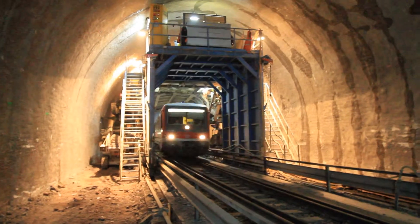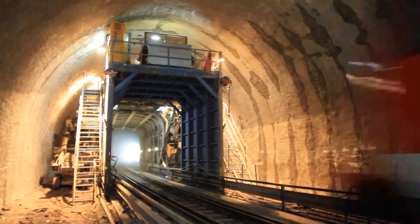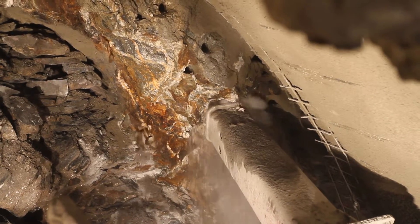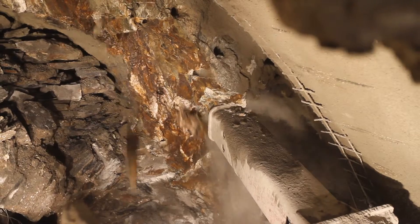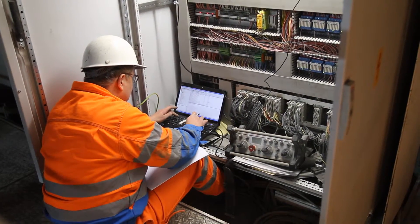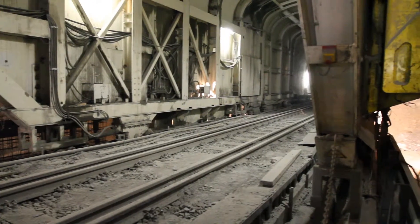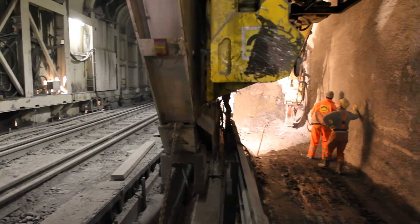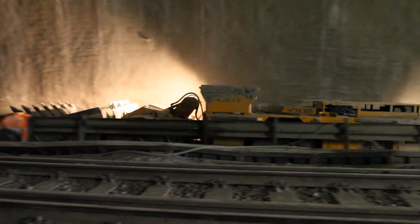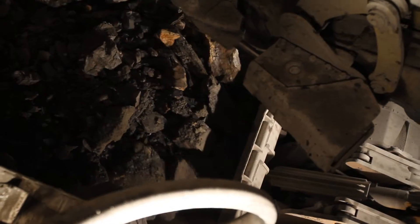Trains pass by undisturbed during the entire operation. The broken rock is permanently loaded onto trucks and taken away.